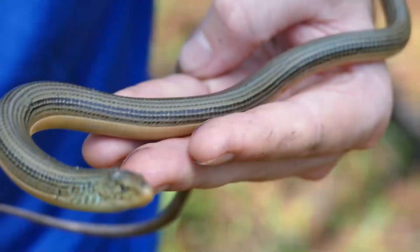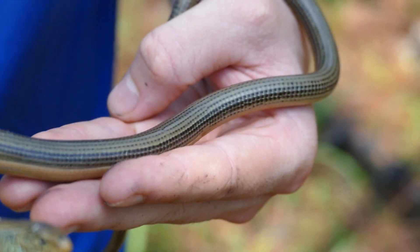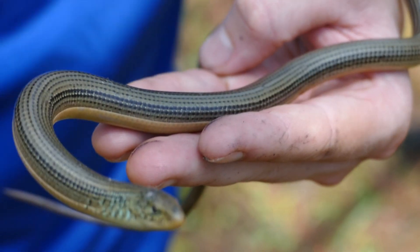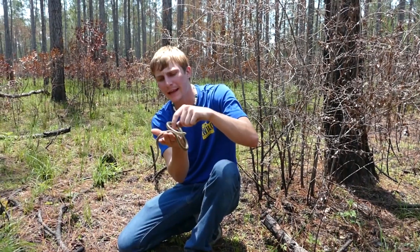Eastern Glass Lizards have a very cool look — kind of a plain, tan coloration. They're not oftentimes going to have those stripes or really distinct patterns that a Slender Glass Lizard would have. They're going to be more plain and tan.